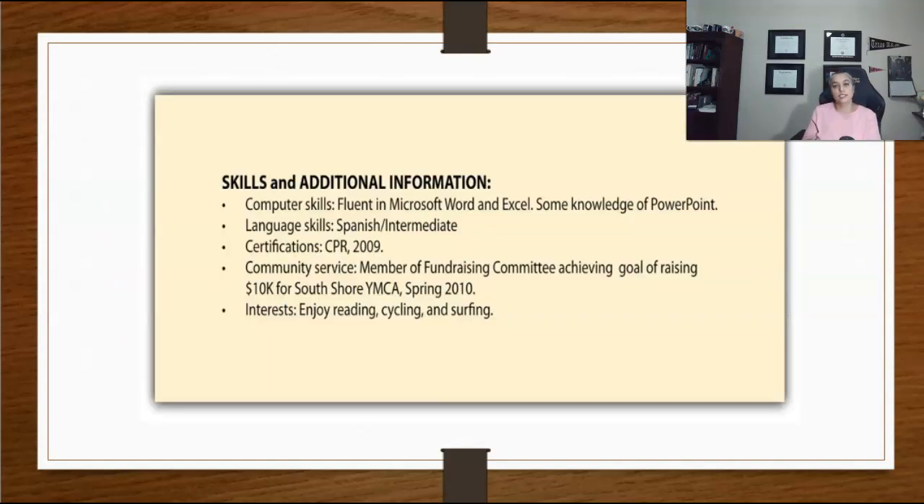After the employment section, you will add information related to the skills and certifications you might like to share. All this information should be relevant and honest. In this section, you can include information like computer skills, language skills, study abroad experience, community service, licenses, and certifications.